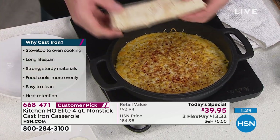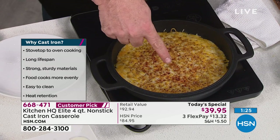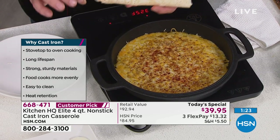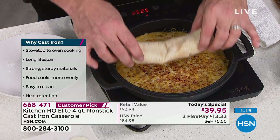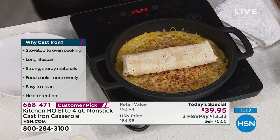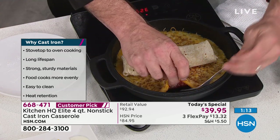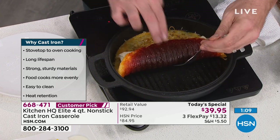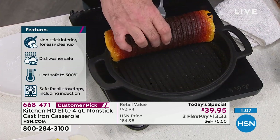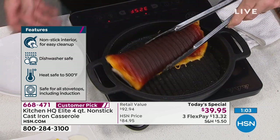That is melted cheese I put on right before we started — it's been on that pan for the last 12 or 13 minutes. So if you want to jazz up your next boring burrito, grab your grill pan and throw some cheese in — and watch what happens. You see what's happening? Nothing, nothing, nothing sticking. There's nothing in there.